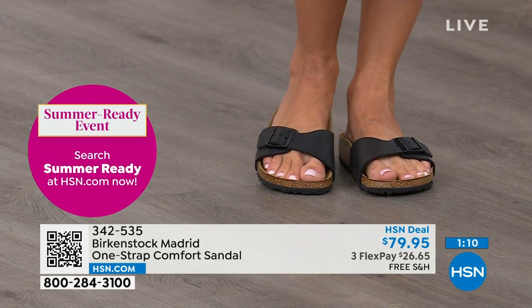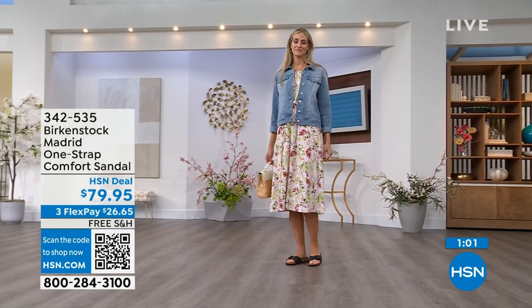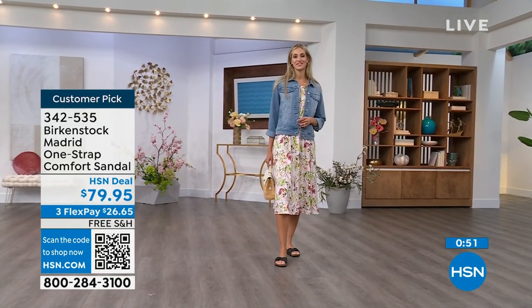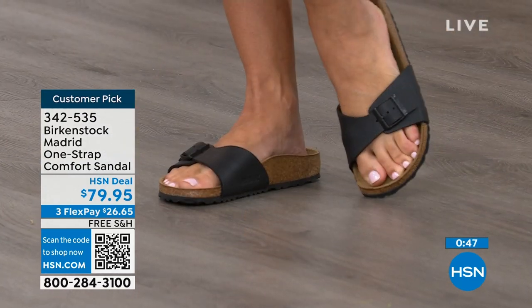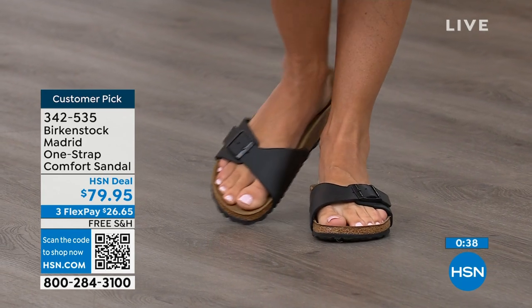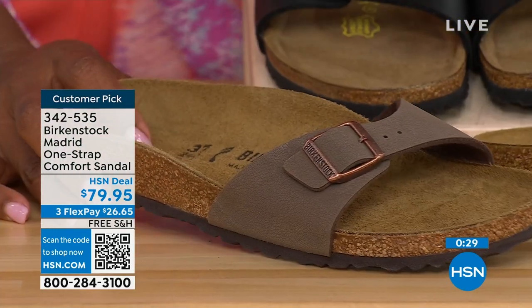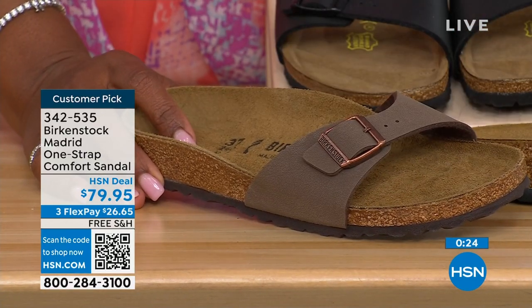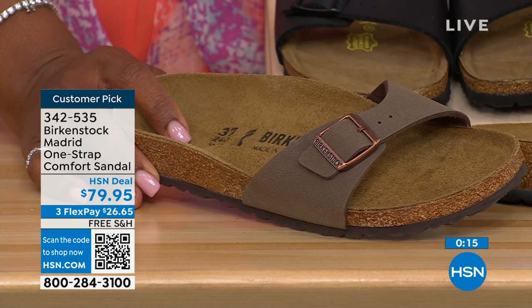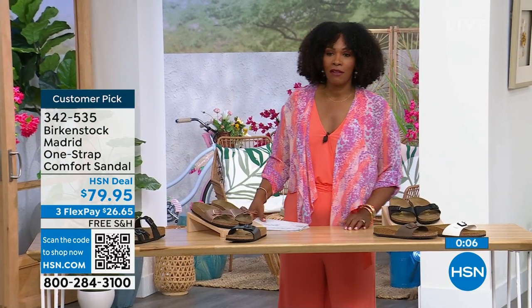If you already have Birkenstock, you know how great they are. But if you haven't worn them yet and you're looking at the Madrid — a one strap you can make tighter or looser — you can convert it however you want for your comfort. If you want to read the reviews on hsn.com, they're rave reviews always. Pick them up for $26 and change on any major credit card and the shipping is free. If you want them in black, go for it. We've got them in white. In the mocha, we only have size seven, eight, and nine left. The item number is 342-535.